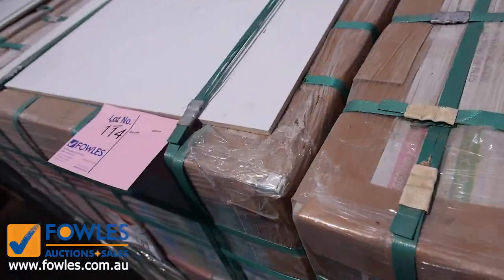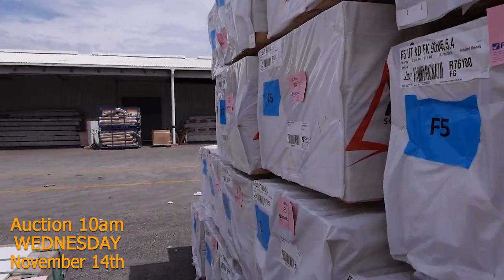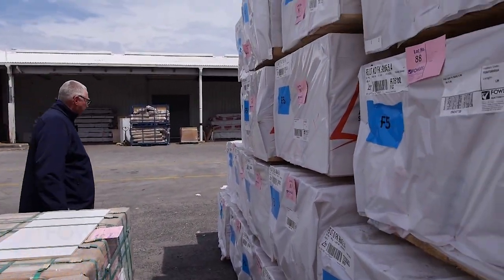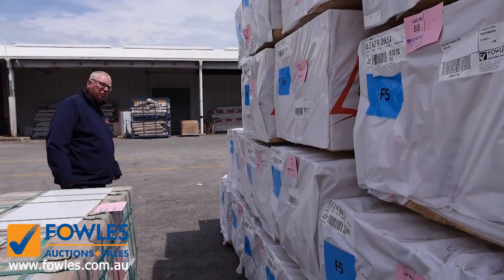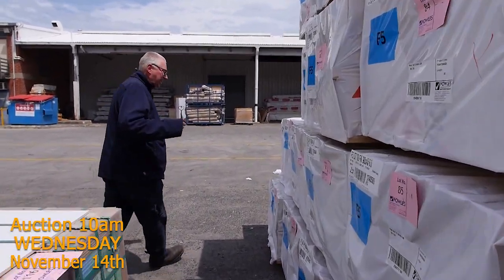Plenty more framing as you can see on the other side there. In the F5 pine we've got it up to six metres long. So in the 90 by 45 you'll have 2.7, 3 metres, 3.6, 4.2, 4.8, 5.4 and 6 metres. So we've got a great selection of lengths there this week.